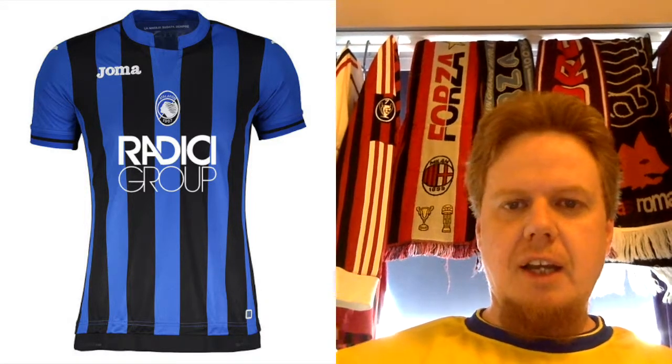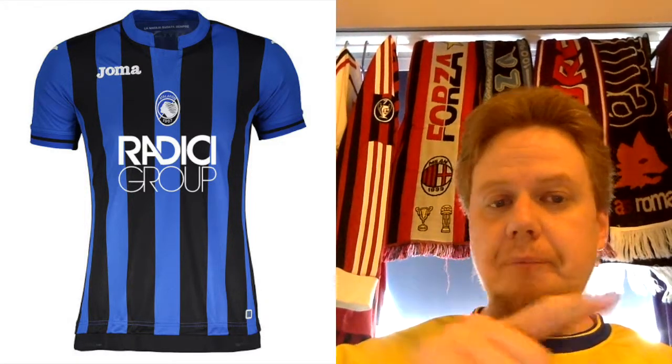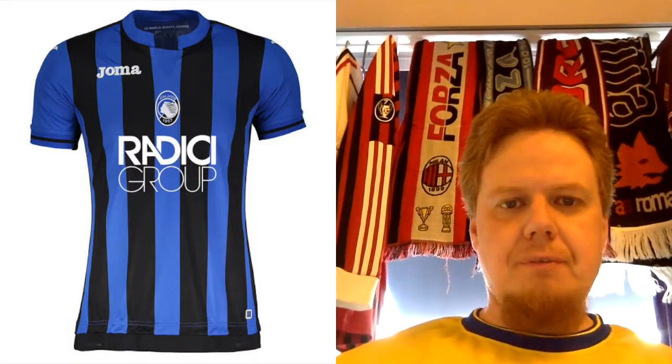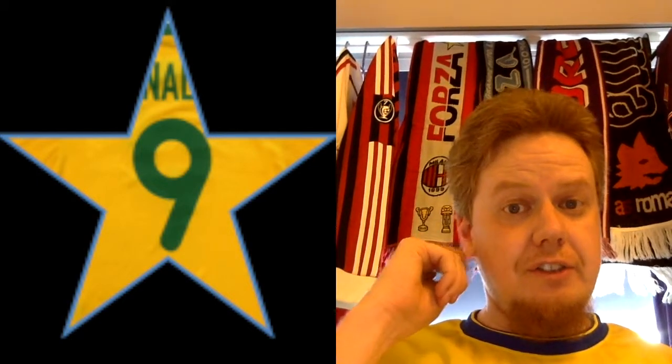I also like the black circle on the black stripe around the sleeve cuff. This is a 9-star. Even though the crest is centered, this is really nice. Love it.